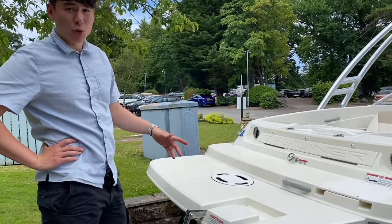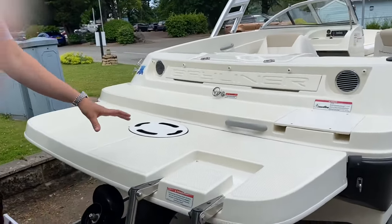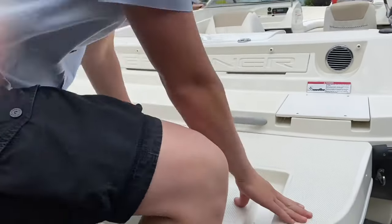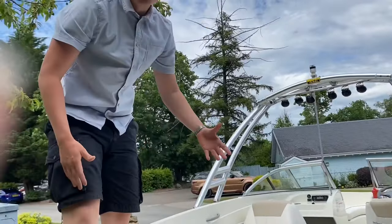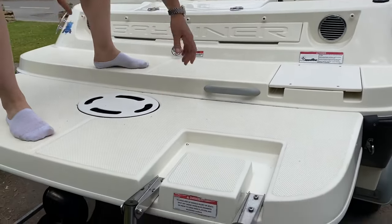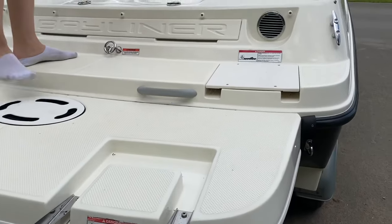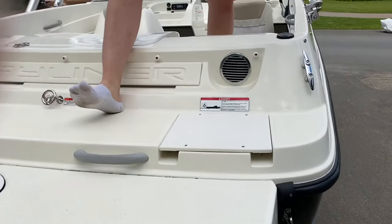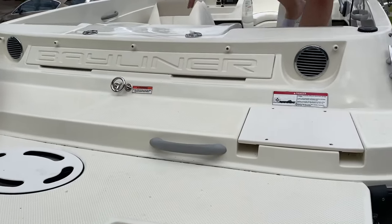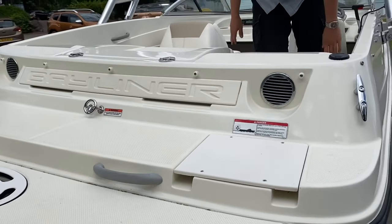We supplied this one brand new back in 2012, commissioned in 2013. When we ordered it from the factory, we specified it with the extended swim platform — great if you're out with your family and want to jump in the water. Coming back out, you've got your reboarding ladder and an ergonomic grip for ease of access back on board. We've got cleats on either side, and if you want to tow an inflatable behind you, you can use the towing eye here. Bayliner's logo is just moulded into the fibreglass at the back.